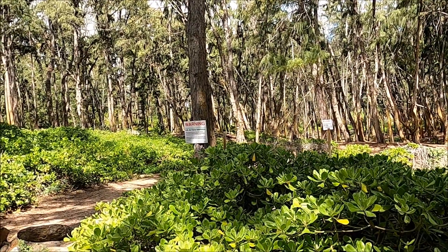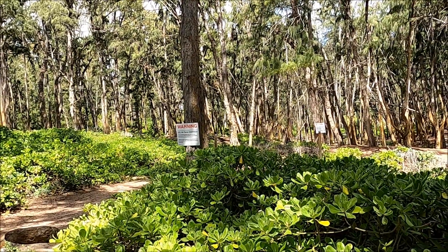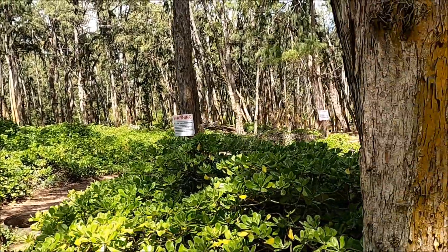US Air Force installation — do not enter this area without the permission of the installation commander. So we won't do that.